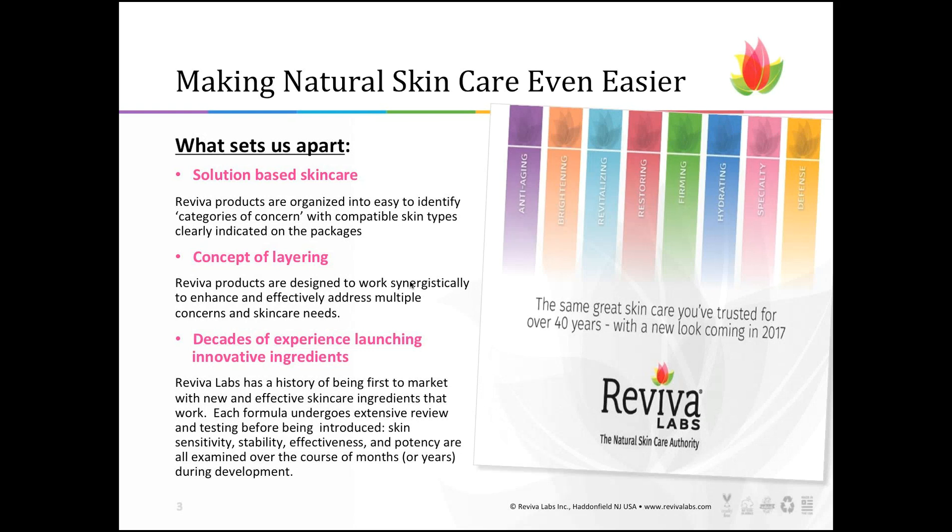What really sets us apart in natural skin care is that we are solution-based. You will not see, at least not in the near future, a cleanser, toner, and moisturizer for every single skin type. We don't go in that direction. We don't look to design regimens for skin types; instead, we look for solutions — categories of concern — what are people looking for with an immediate goal of changing their skin? The second thing that sets us apart is a concept of layering, and we have a layering handout available on our website. We also have decades-long experience launching new products and a huge loyalty following among our consumer base.